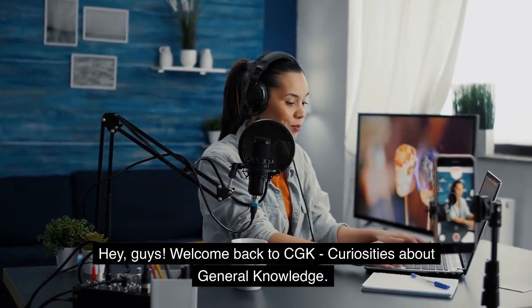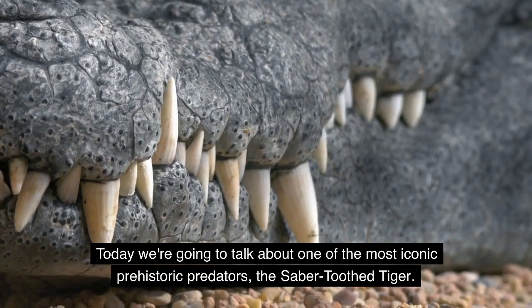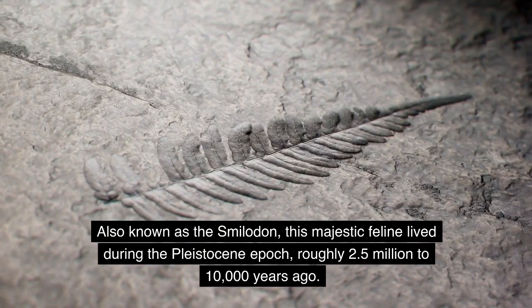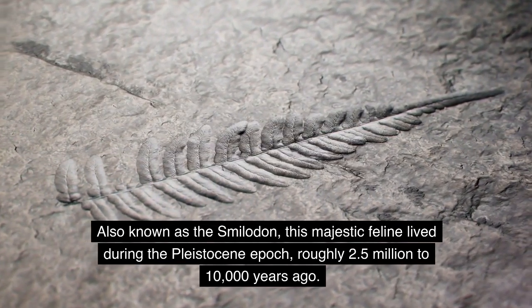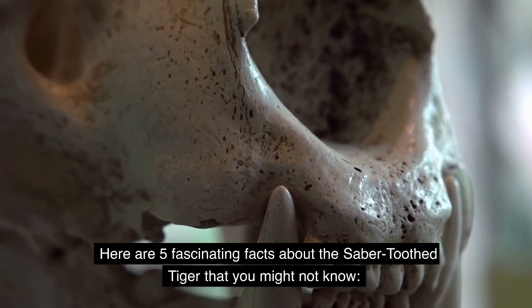Hey guys! Welcome back to CGK, curiosities about general knowledge. Today we're going to talk about one of the most iconic prehistoric predators, the saber-toothed tiger. Also known as the Smilodon, this majestic feline lived during the Pleistocene epoch, roughly 2.5 million to 10,000 years ago. Here are 5 fascinating facts about the saber-toothed tiger that you might not know.